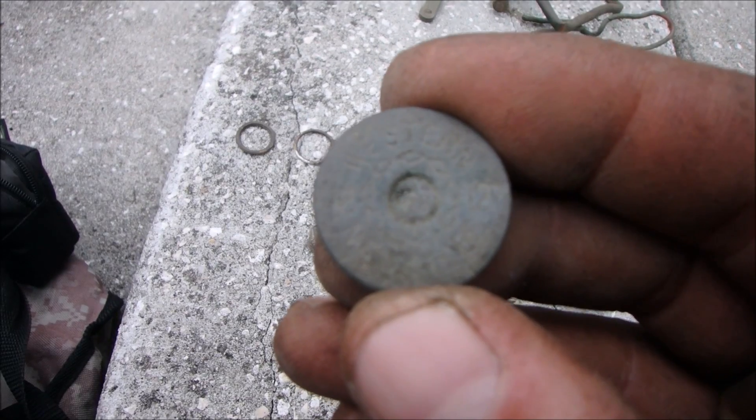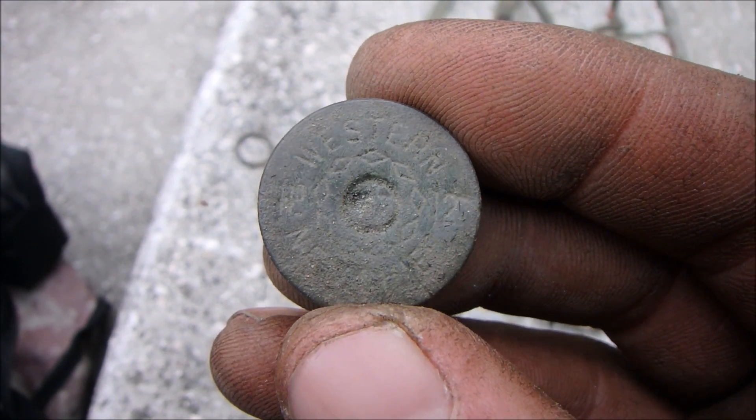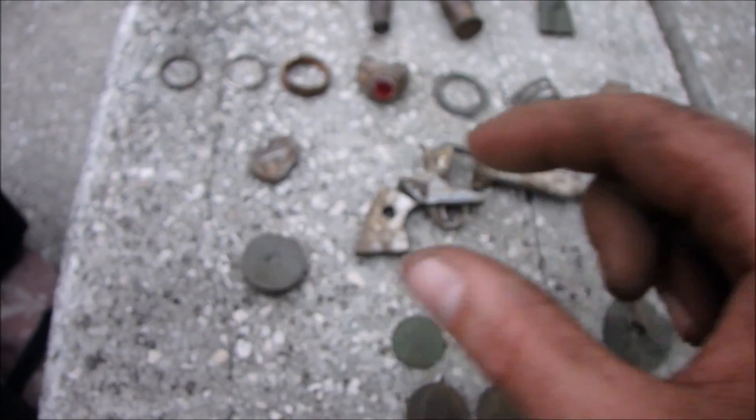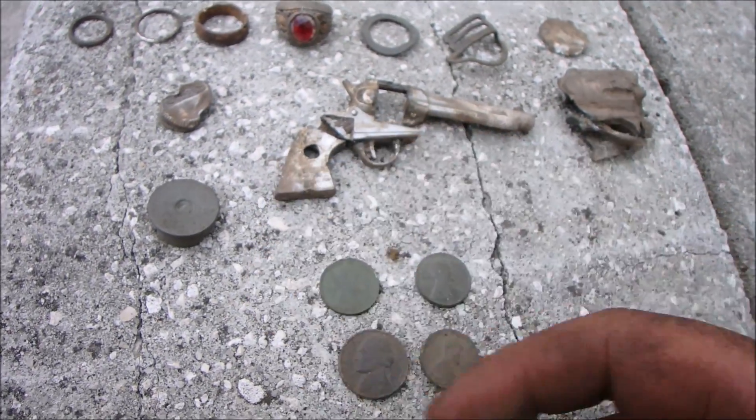I saved this one just because I've never seen one like that — with the diamonds around the center. Don't know if it's worth keeping. I found this guy — don't know what that's off of.